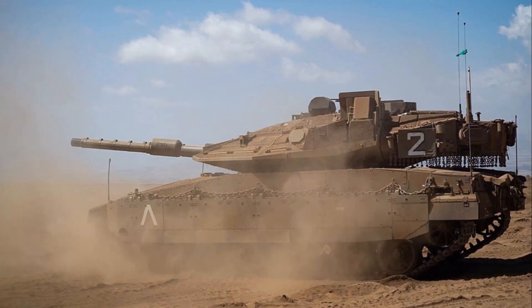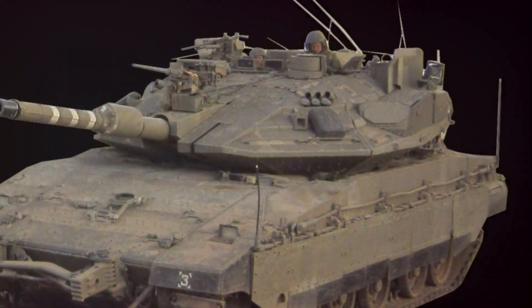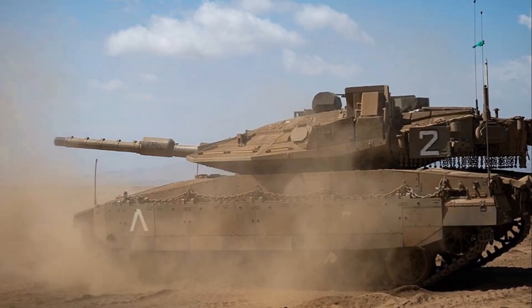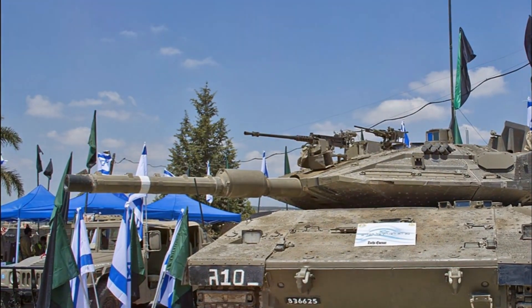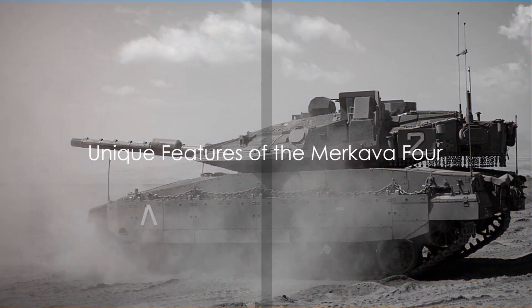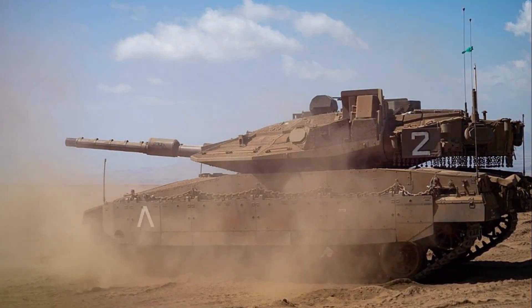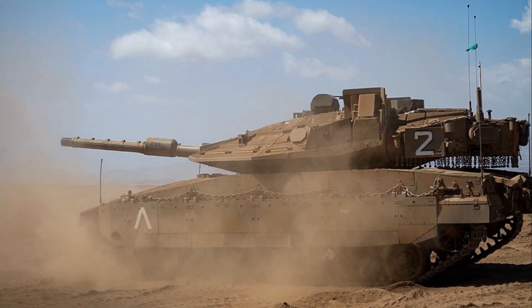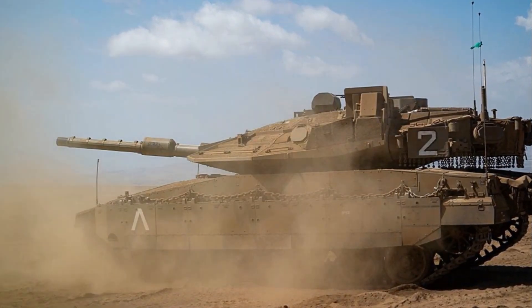So what makes the Merkava IV tank so special? What are the unique features that set it apart from other tanks, and how does it stack up against its competitors? The answer lies in its unique features, which are a combination of state-of-the-art technology and innovative design. Let's delve into this mechanical marvel's distinctive traits.